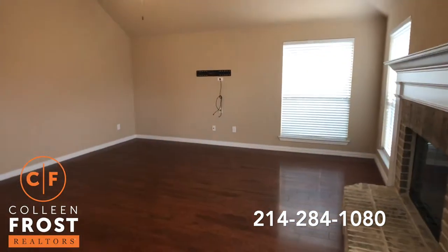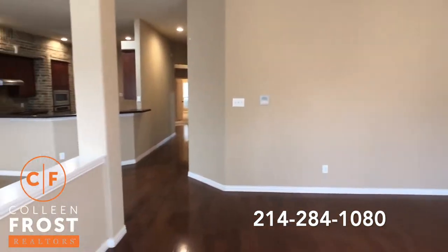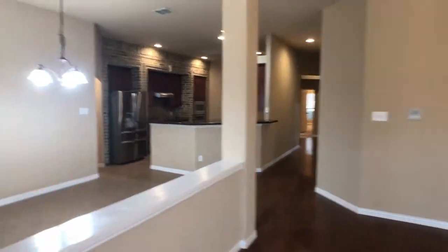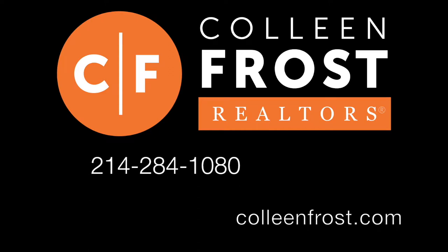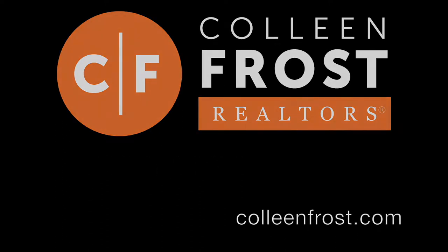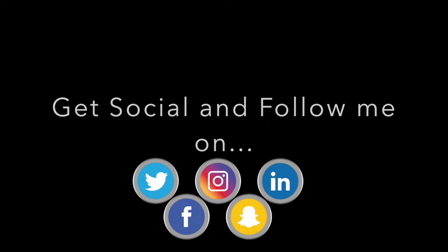If you would like a private tour of our brand new listing located at 3015 Leslie in Wiley, Texas, give me a call today at 214-284-1080. Check out our website at ColleenFrost.com and follow us on social media. We have great properties coming up soon.